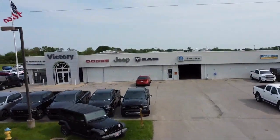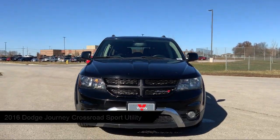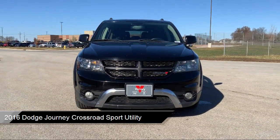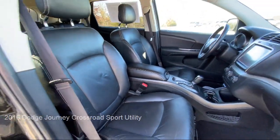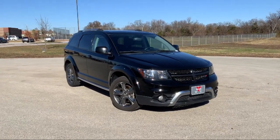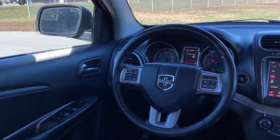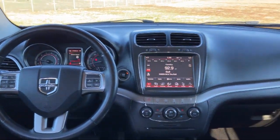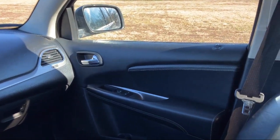Welcome to Victory Chrysler Dodge Jeep Ram Ottawa, and here's a look at one of our great vehicles for sale. It comes equipped with third row seating, park view rear backup camera, leather wrapped steering wheel, keyless entry, remote start system, quick order package 28V, navigation and backup camera group, roof rack, Garmin navigation system, crossroad equipment group, and much more.